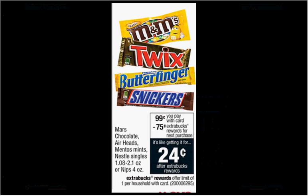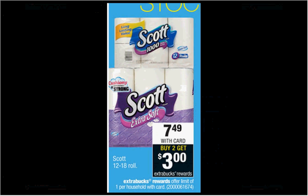The Mars chocolate, Airheads, Mentos Mints, Nestle Singles, or Nips are on sale for $0.99. When you buy one, you'll get $0.75 back as an Extra Care Buck, so it'll be like getting it for $0.24.